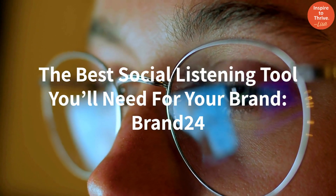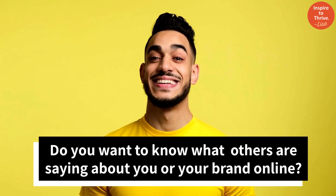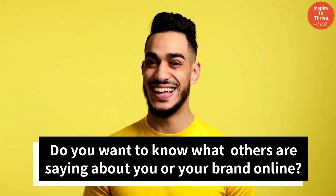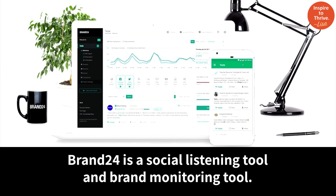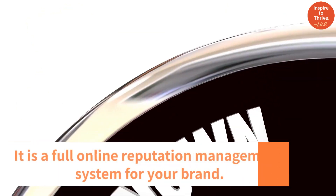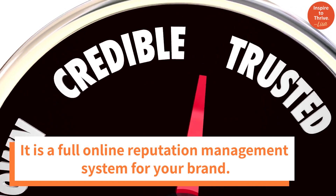Brand24 is the best social listening tool you'll need for your brand. Do you want to know what others are saying about you or your brand online? Brand24 is a social listening and brand monitoring tool. It is a full online reputation management system for your brand.